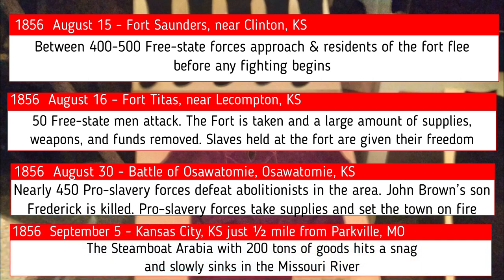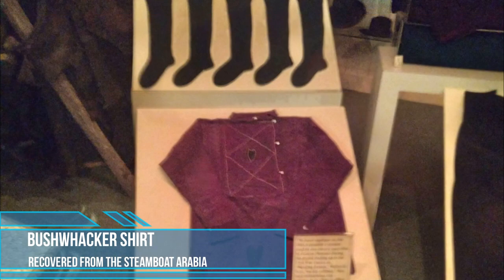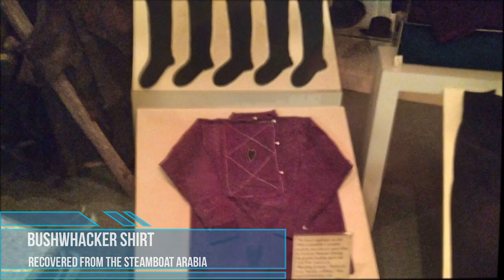On September 5th, 1856, in the river near Parkville, Missouri, the Steamboat Arabia, packed with goods bound for Omaha, Nebraska, hit a snag and slowly sank into the murky waters of the Missouri River. Fortunately for us, though, her story does not end there.